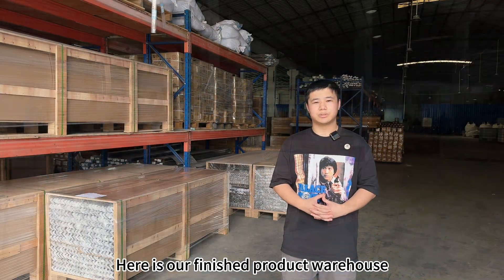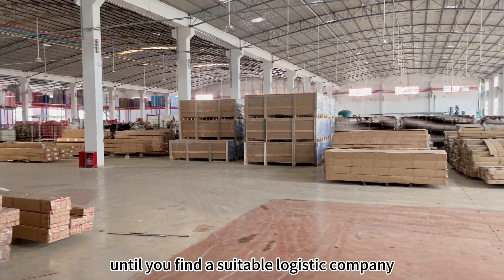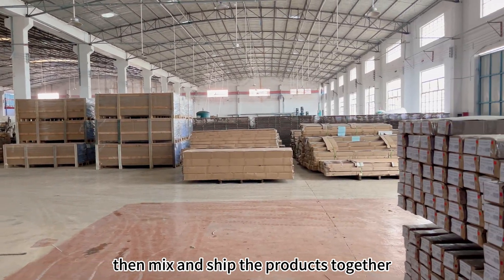Here is our finished product warehouse. You can store your products here until you find a suitable logistics company, then mix and ship the products together.